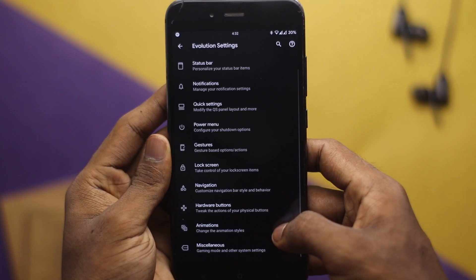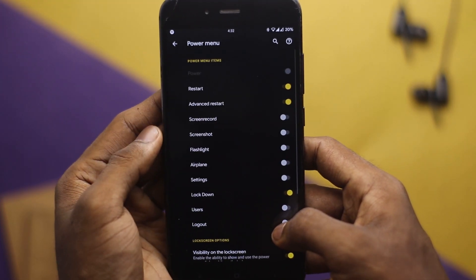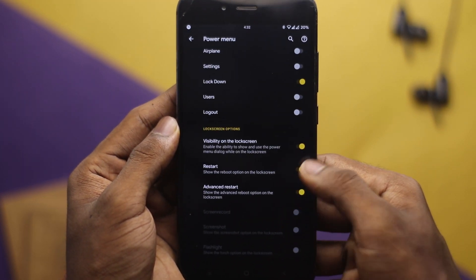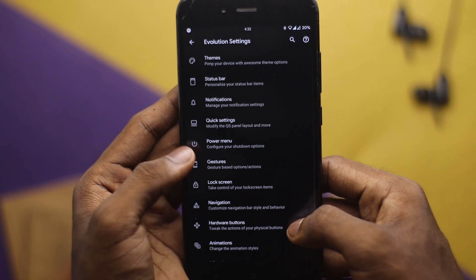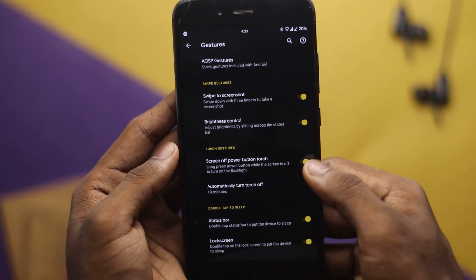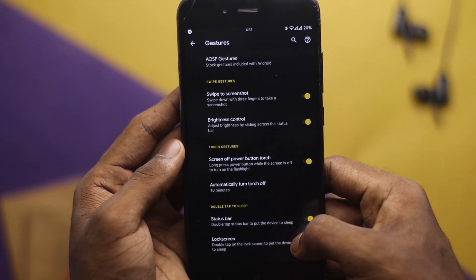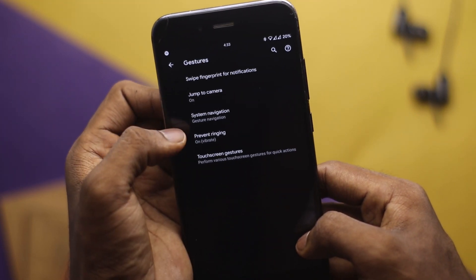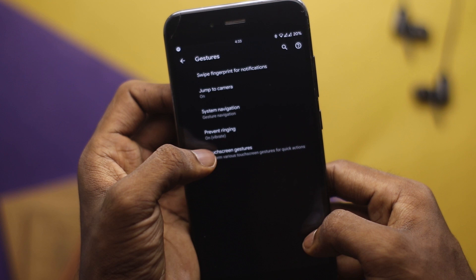Unlike Pixel Experience ROM, Evolution X is loaded with a ton of customization features — things like custom fonts, icon shapes, and all customizations are well categorized under Evolution Settings. Being able to fine-tune how your phone looks was something I missed in Pixel Experience, and this ROM is able to deliver that without being overwhelming on the settings side, which is very important.